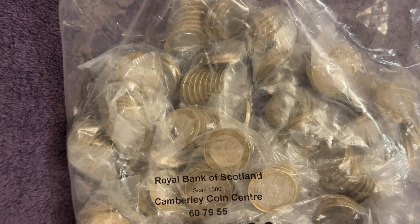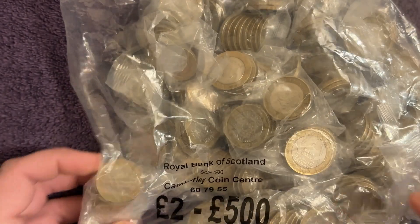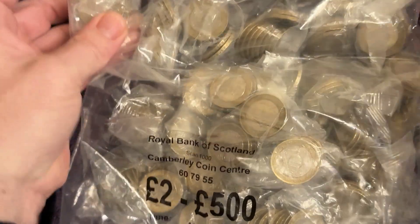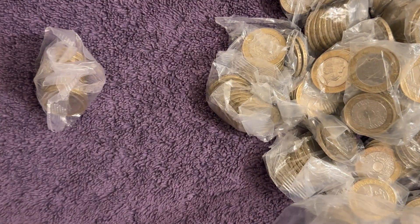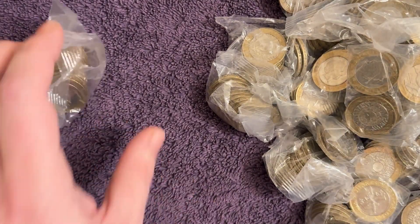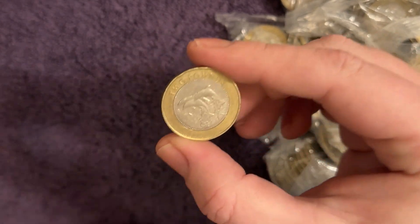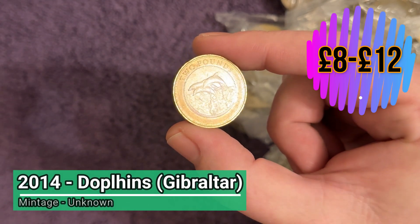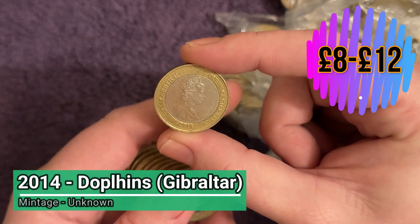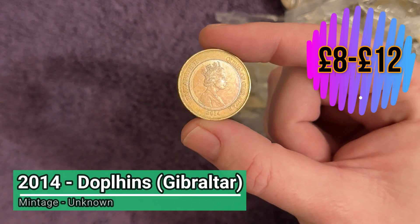Oh my god, look at that — let's put that near the top so we can get that first. That would be an amazing coin to start the series with. Wow, right there it is. We'll tip the rest out — that just caught my eye as I laid the bag on the table. That is unreal. It's been a long time since I found one of these. What a coin to start the series with — the dolphins from Gibraltar!